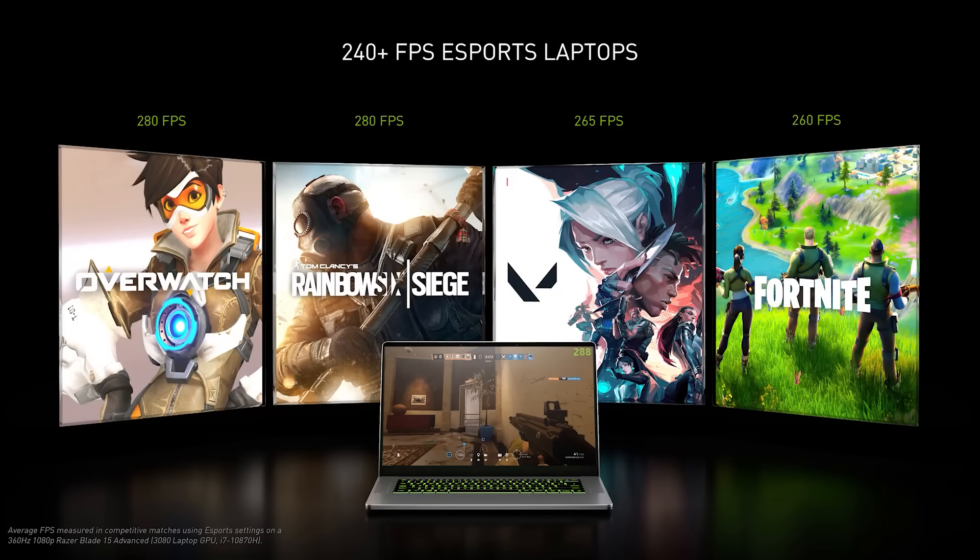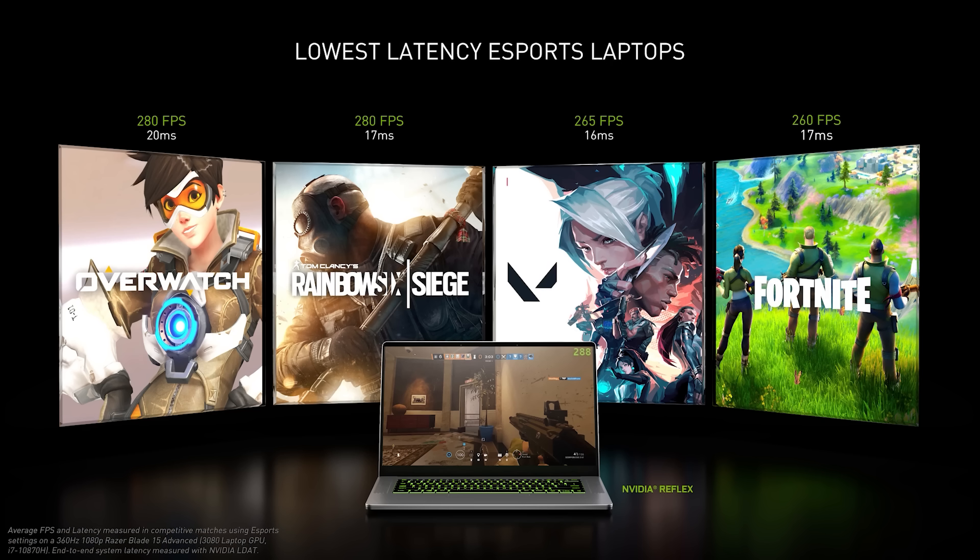With the performance of our GeForce RTX 3080 laptop GPU, gamers will be able to play at 240 frames per second across top titles like Overwatch, Rainbow Six, Valorant, and Fortnite. And combined with NVIDIA Reflex, gamers can achieve sub-20 millisecond system latency, enabling them to play their absolute best.